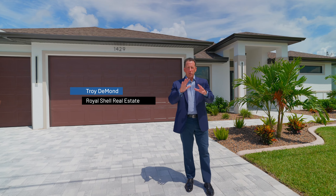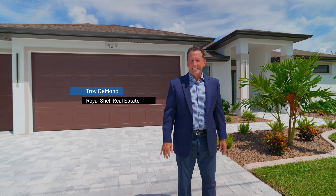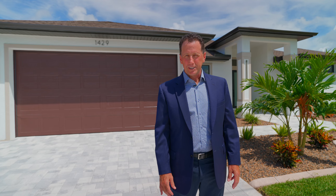Where can you find a home that has stunning waterfront views, has endless opportunities for outdoor entertaining, and is brand new? Right here in the heart of Cape Coral. Come on, let's go take a look at this brand new home.